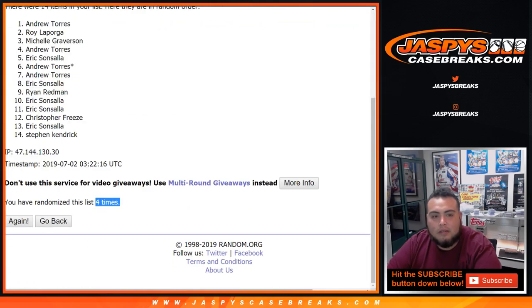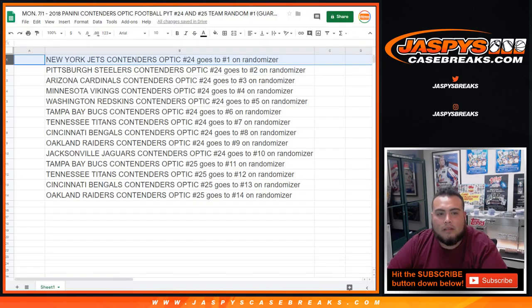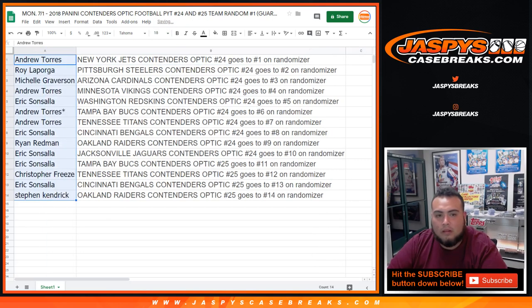After four times we got Andrew Torres at the top down to Stephen K. Andrew, you're gonna get the Jets. Roy, you're gonna get the Steelers. Michelle, you're gonna get the Cardinals. Andrew, you're gonna get the Minnesota Vikings. Eric, you're gonna get the Redskins. Andrew last spot mojo with the Bucks as well as the Titans and the Bengals. Ryan, you're gonna get the Raiders and Eric with the Jaguars. Then Eric starts off with the Bucks in 25, Chris with the Titans in 25, Eric with the Bengals in 25, and Stephen K with the Oakland Raiders in 25. So there you go.